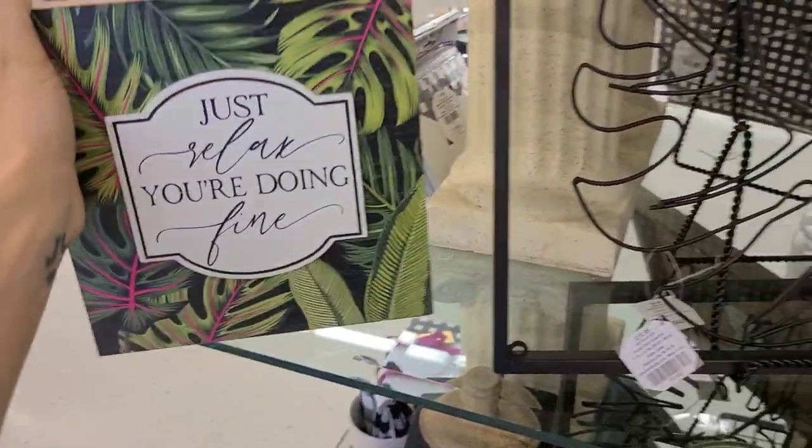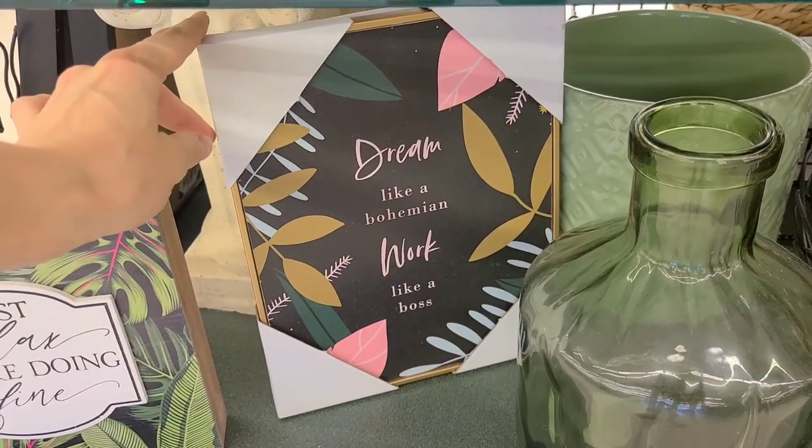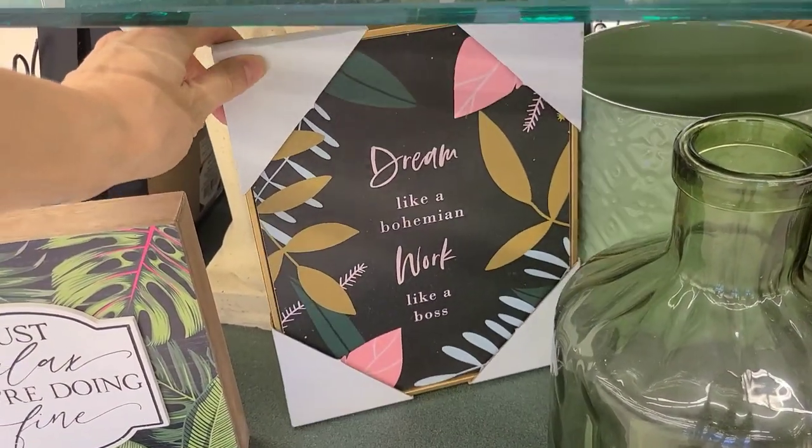$7.99. 'Dream like a bohemian, work like a boss.' That's cute. I like that one.